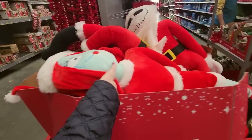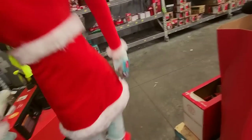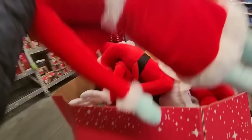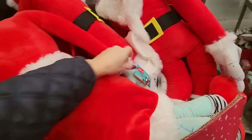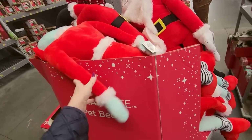Hey, look at this — it's Sally and Jack. Look at this big Sally. She's huge and heavy. These are half price. We have Jack over here too. They're $29, so these would only be like $14.50. Isn't that something? For that big thing.